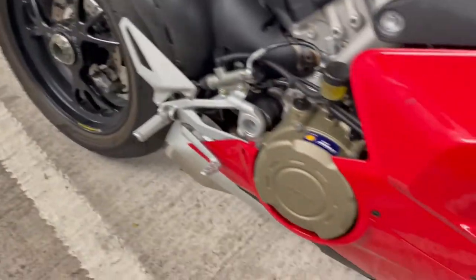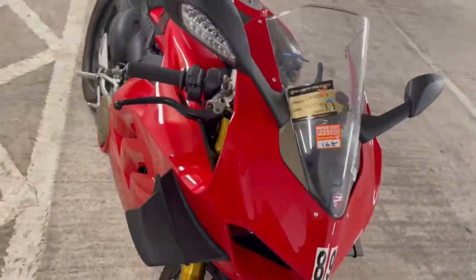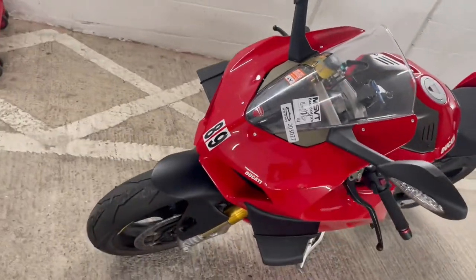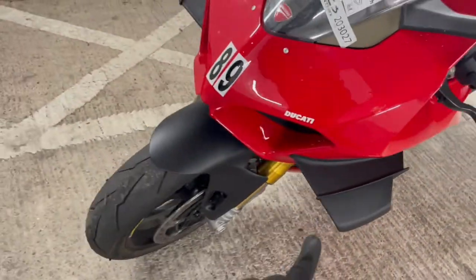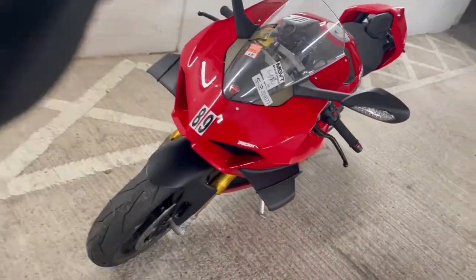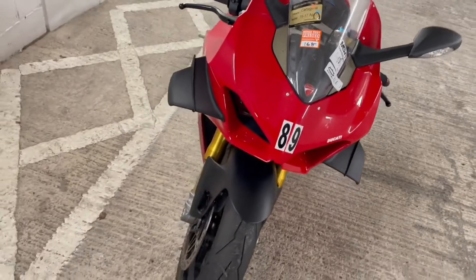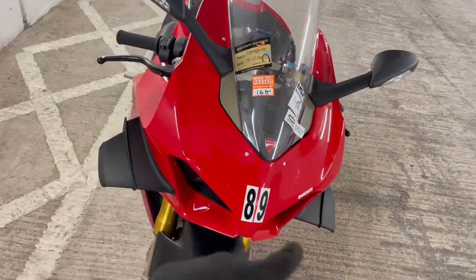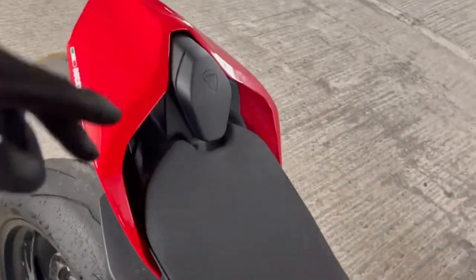This one's in complete stock form. It does sound awesome — I'm going to fire it up for you guys shortly so you can hear what it sounds like. I like these wings. When these wings started to come out on bikes I wasn't really a massive fan, but it has grown on me. One thing I don't like is when they go on bikes that they don't belong on — that's when I'm not really a fan. But what can I say, the bike is sick.